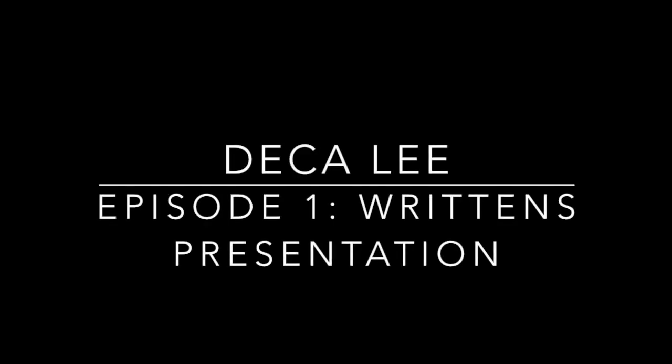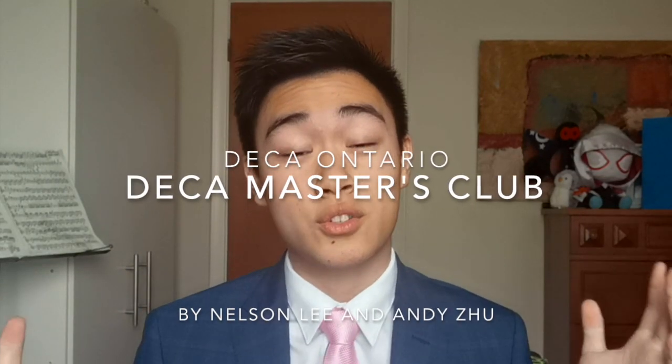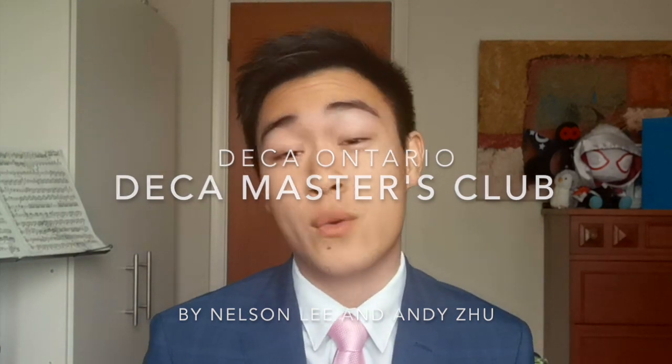I'll be making a few other DECA videos later on in the future, because videos are fun. Hey DECA Ontario, my name is Nilsson Lee and I wrote this script in collaboration with Andy Zhu. We're both part of the Masters Club, and we're here to give you 10 tips on how to make your riddance presentation the best of the best.